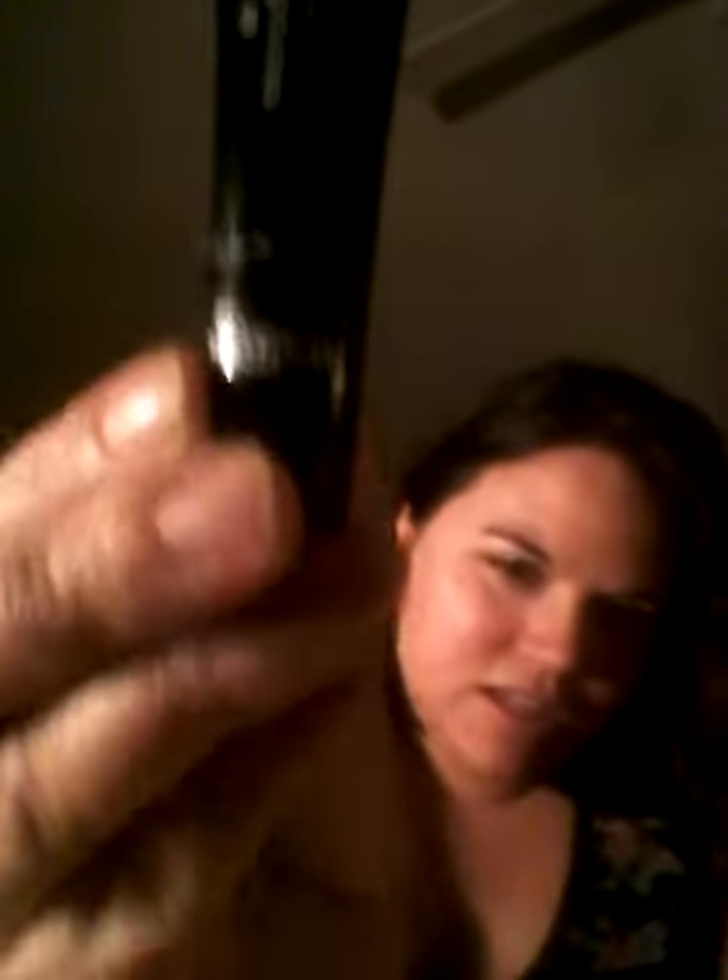The next thing I got was from Dr. Brandt — Microdermabrasion Skin Exfoliant. I guess it's an exfoliator for your skin. Looks like this. Dr. Brandt — I've heard of that brand.